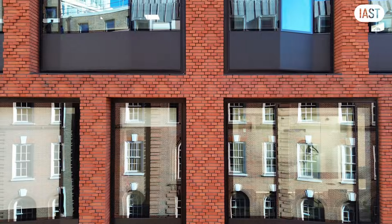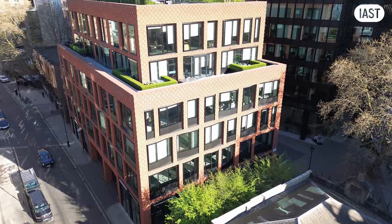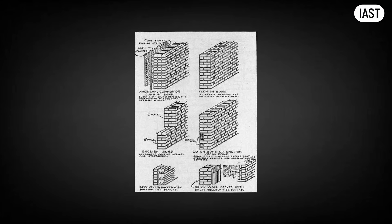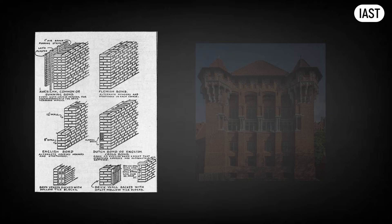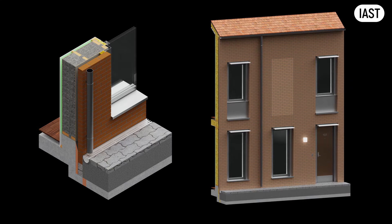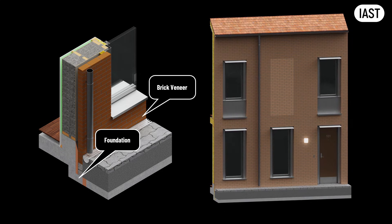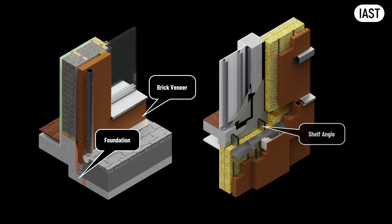Before we answer why this facade couldn't be built in masonry brick, we need to step back. Let's remind ourselves how brick facades actually work today. We are not talking about the old, thick, load-bearing brick walls from a century ago — nobody builds those anymore. They are too slow, too heavy, and terrible thermally. Modern brick facades are what we call veneers — a single layer of bricks. They are either stacked directly from the foundation in low-rise buildings, or they rest on steel shelf angles at every second floor in taller ones.